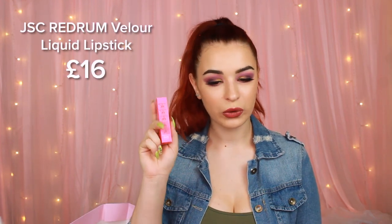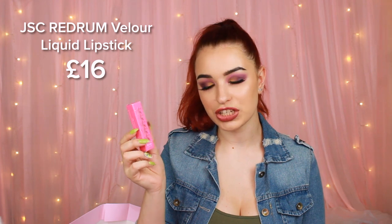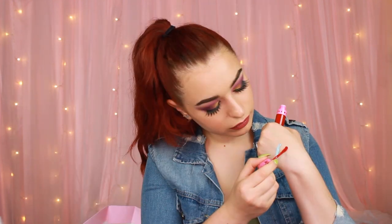The next thing we have is a Jeffree Star Velour liquid lipstick, and this is in the shade Red Run. Oh wow, this is a really nice red.